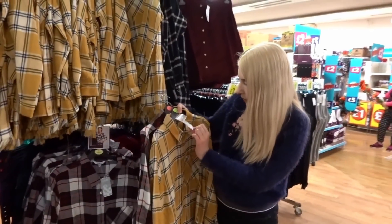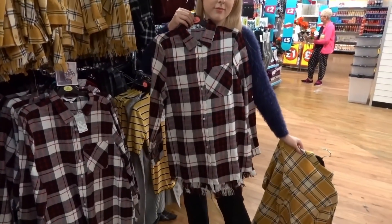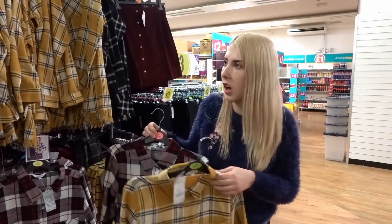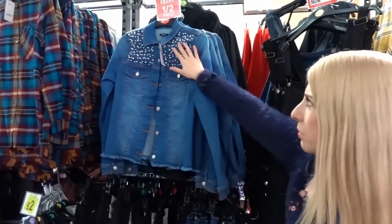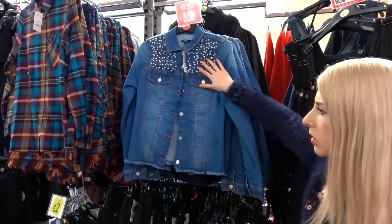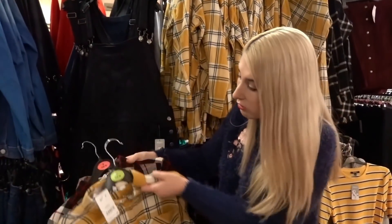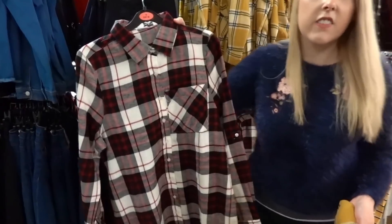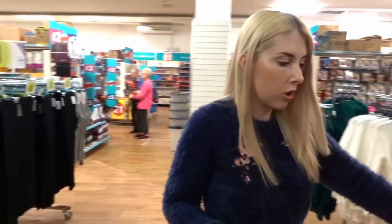The item is £10 each. Holly holds one up to herself — it looks a bit big but she might try it on with some jeans. There's a lot of stuff half price in the section too, including a jacket, though she's not keen on the details at the bottom. She's going to see what she can do with it and try it on.